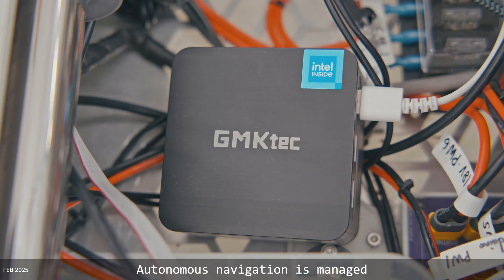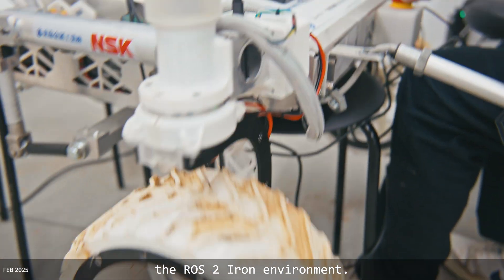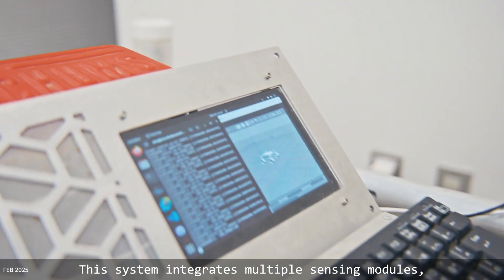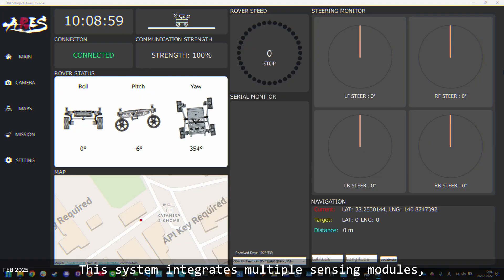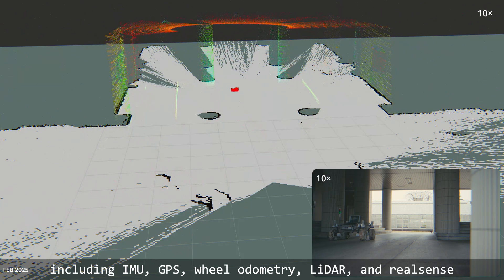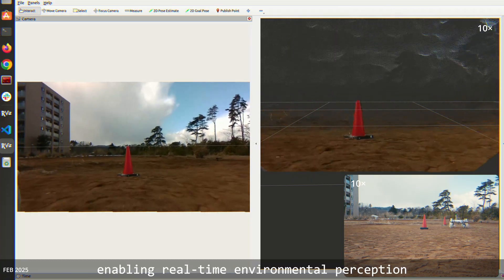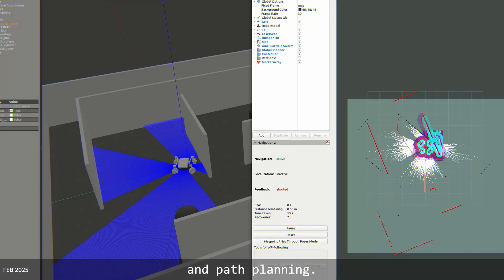Autonomous navigation is managed by an onboard main computer operating within the ROS2 environment. This system integrates multiple sensing modules, including IMU, GPS, wheel odometry, laser, and RealSense, to perform navigation using the Nav2 package, enabling real-time environment perception and path planning.